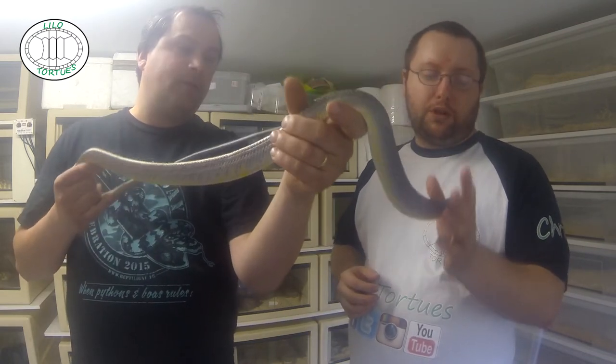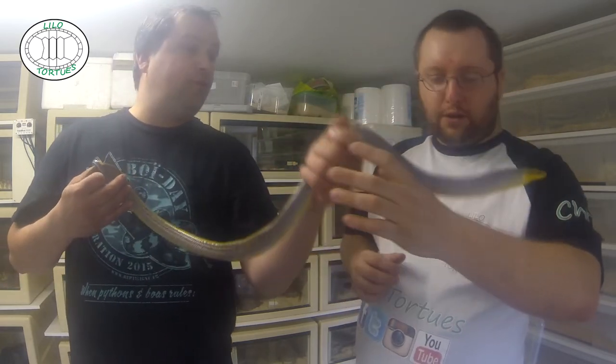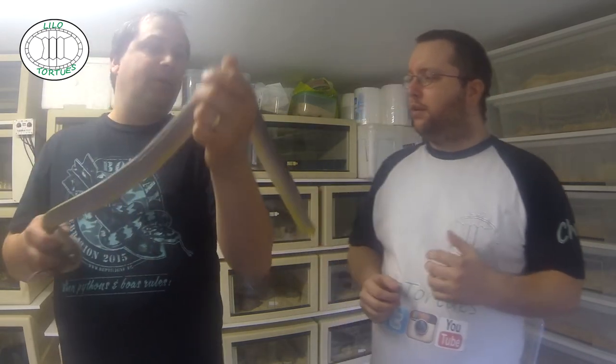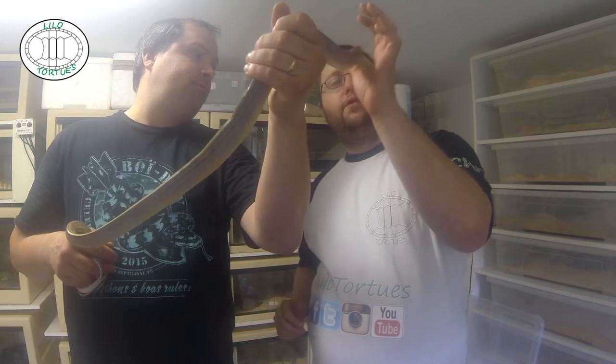Voilà, si je ne me trompe pas dans la géographie. Donc bien coloré avec le contraste orange. Par contre ça peut faire un coup de stress. Ça c'est parce qu'il y a du gonflement, il y a un peu de stress. Mâle. Et sa provenance, ça vient de chez Mélaneraia. Vraiment magnifique.